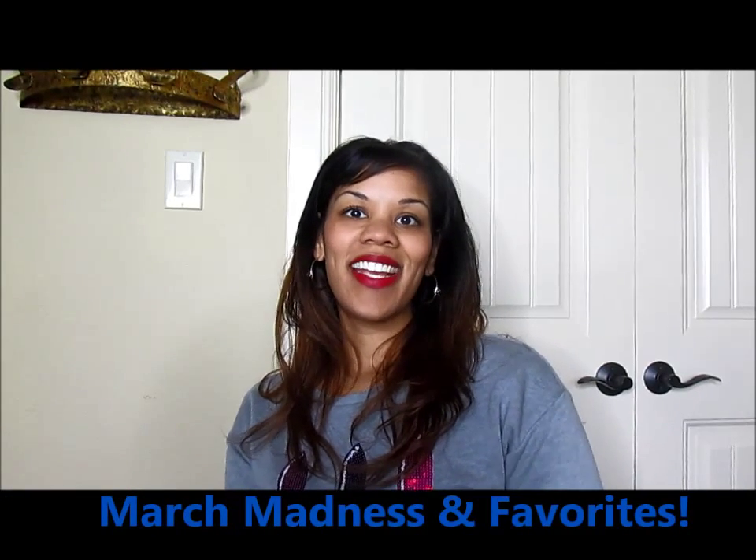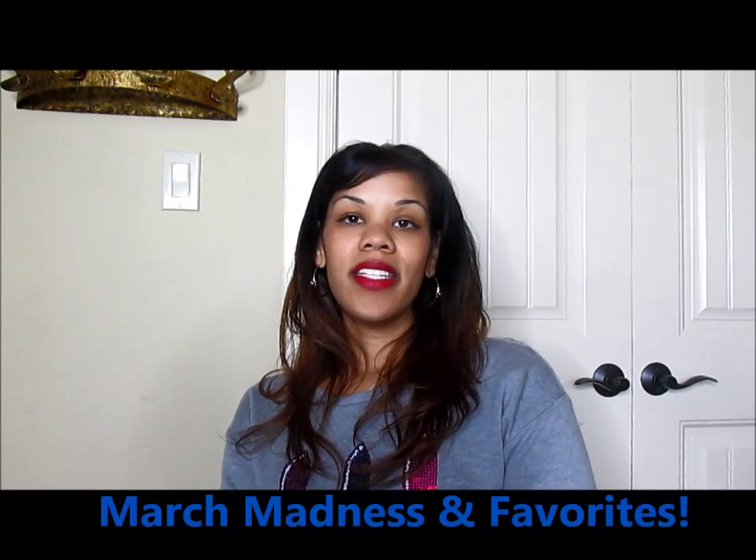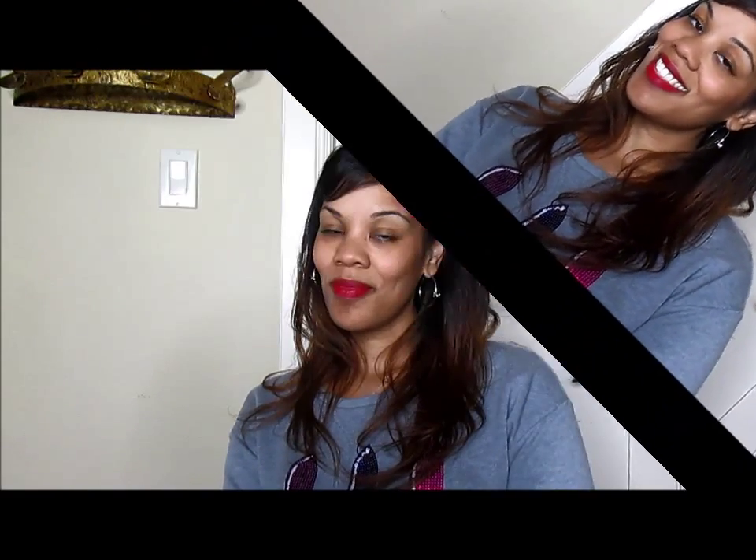Hey Crazy Loves! Back at it! It is time for March Favorites. Can you believe it? This is what we have been loving for the month of March. Stay tuned if you want to take a look.